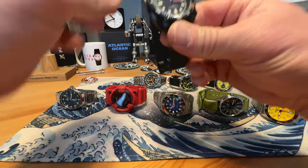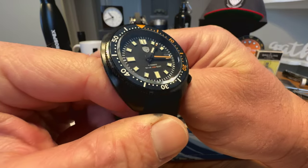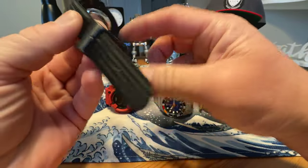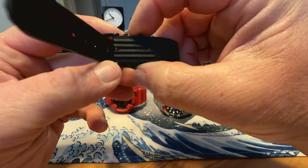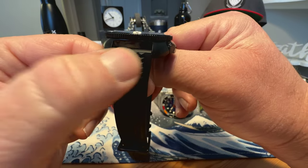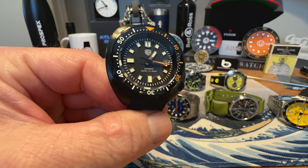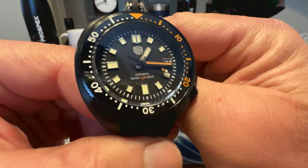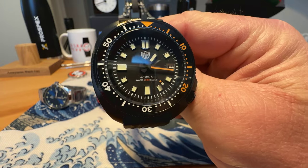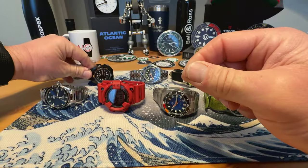We've got the Watch Dies Turtle homage — really cool watch, all PVD coated. This is the one that did not come with any keepers on the strap, so keep that in mind. But it is a 20mm lug opening, so you'll have no issue getting another strap that would fit this watch. The Watch Dies Turtle homage could be yours for $70 shipped.